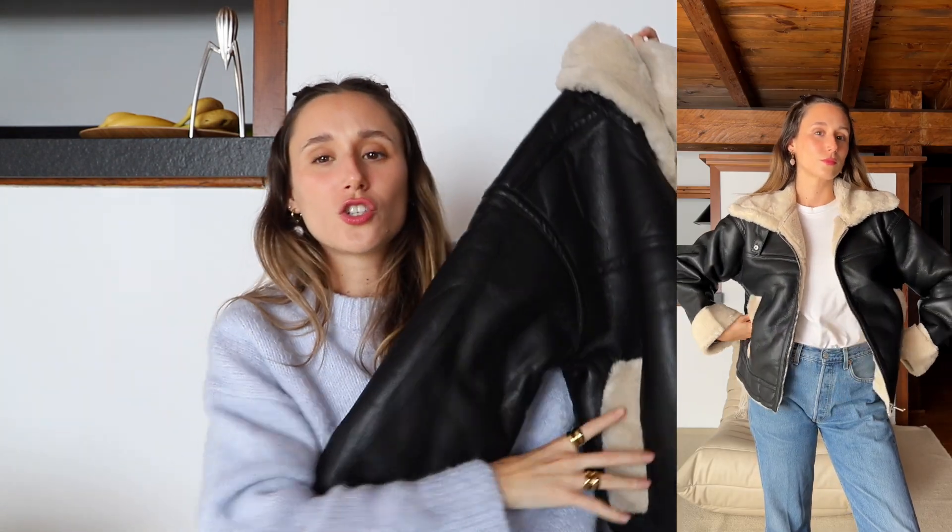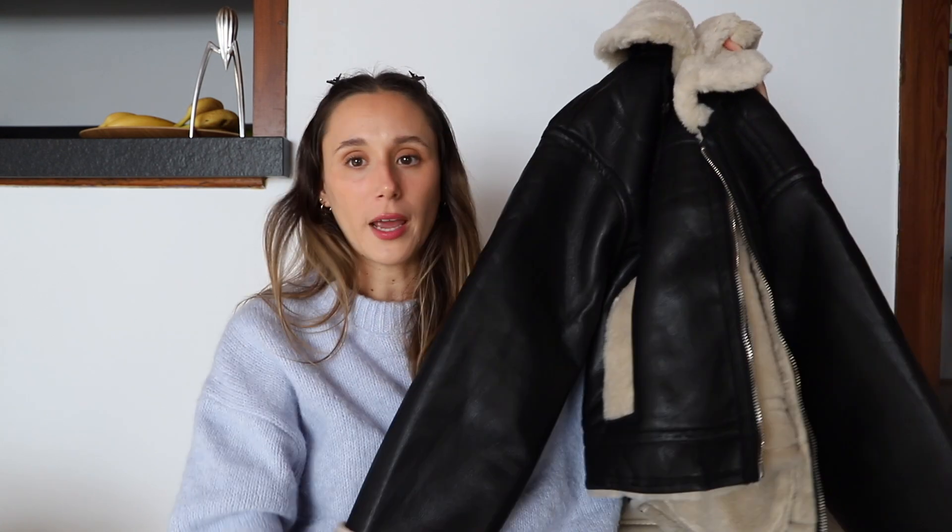I don't know exactly what to call it, but this is gorgeous and it feels so nice. It's not heavy — because I've been seeing jackets like this on Zara that are so freaking heavy — but this is not heavy at all. I'm holding it with one hand and it's not heavy, trust me.